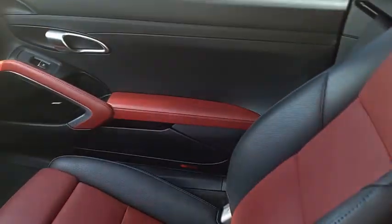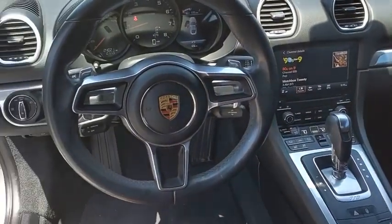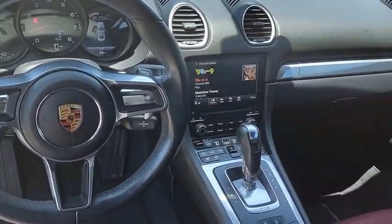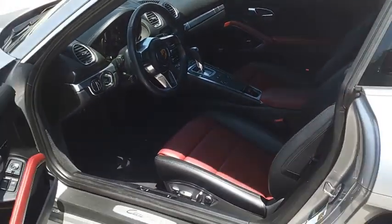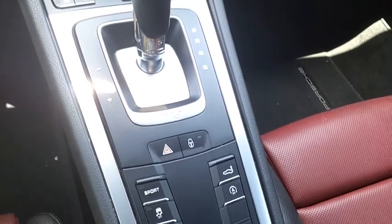The design of the Cayman models is befitting of their distinctive sporty character. Their performance potential is obvious at first sight, for these are true specimens of force and athleticism. Individual styling features help to define the Cayman so impressively. This beauty is sure to make you the talk of the neighborhood.